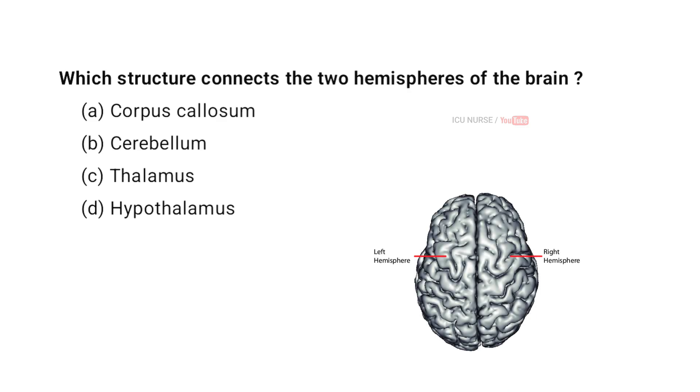Which structure connects the two hemispheres of the brain? A. Corpus callosum. B. Cerebellum. C. Thalamus. D. Hypothalamus. And the correct answer is A. Corpus callosum.